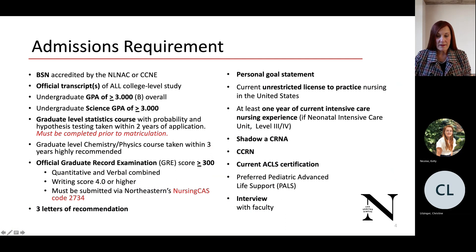Our admission requirements are well-defined on our website, but I'd like to emphasize some of the major points. We require a Baccalaureate of Science in Nursing and all official transcripts, including if you took only a single course at a university. An undergraduate GPA of 3.0 or greater and an undergraduate science GPA of 3.0 or greater are required. If you have a lower science GPA, it is recommended that you take a couple of graduate science courses and submit those with your application.